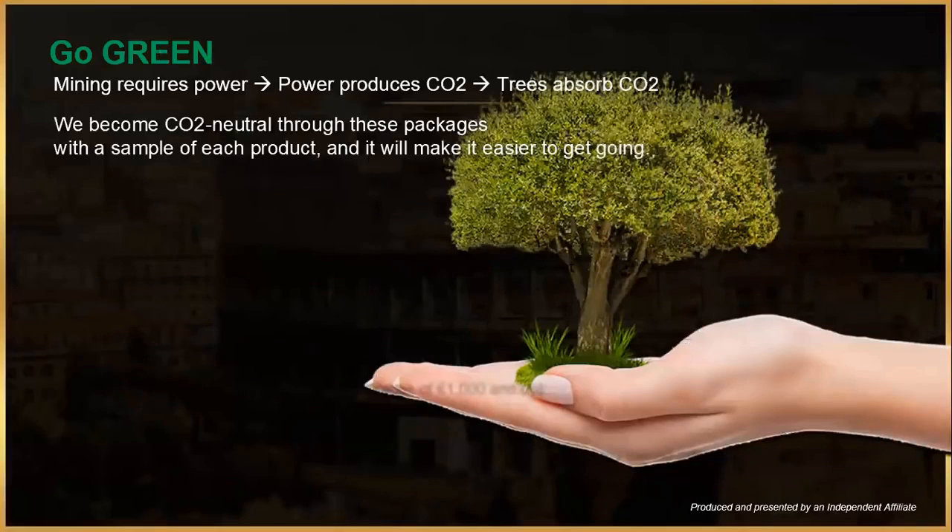Go Green — what is that? One of the things you've probably heard about cryptocurrency is that it uses a lot of power and is not good for the environment. But this company is CO2 neutral through a collaboration with a Danish company that has established plantations in Uganda for about five years, where they plant fast-growing trees which absorb CO2 while helping the local community.